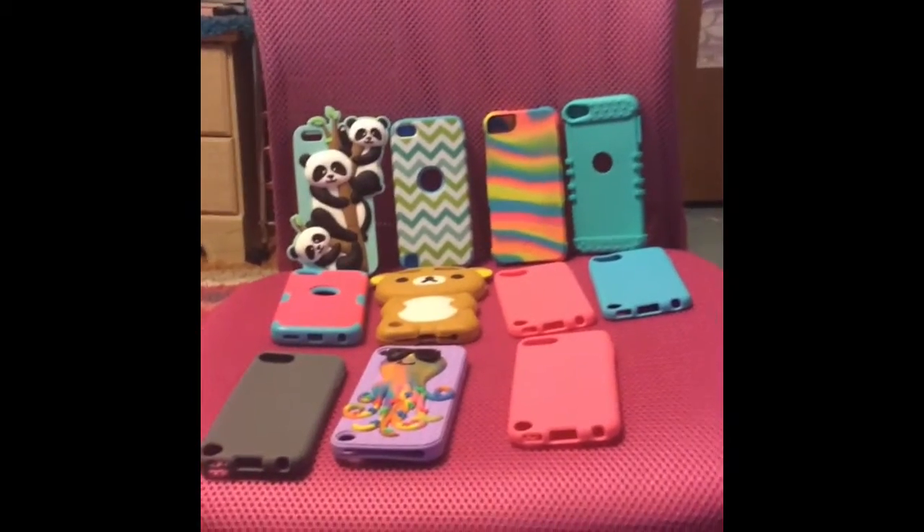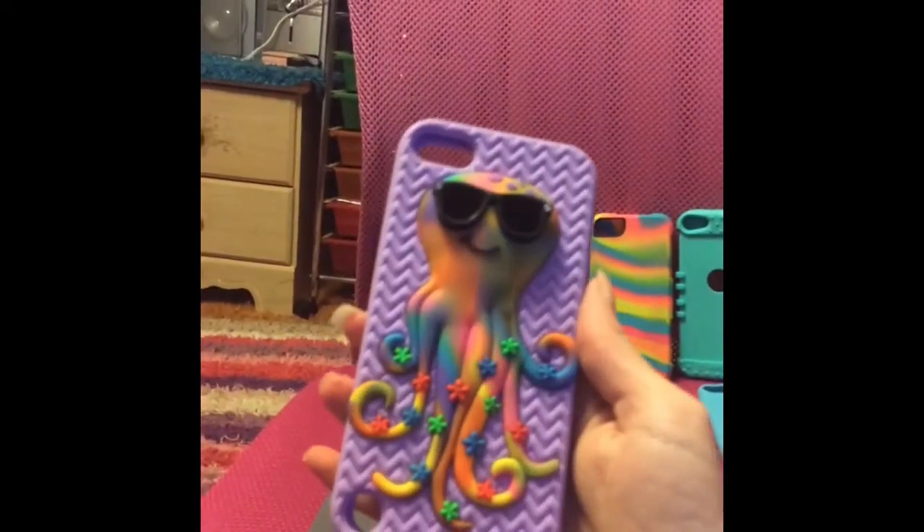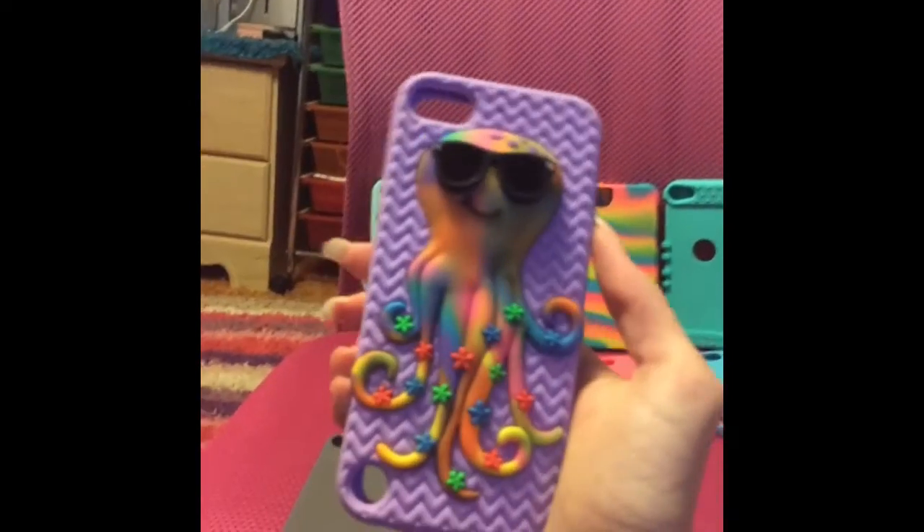This is my iPod Case Collection — Soft Covers. I have a pink one, and one from Claire's which has a rainbow octopus.